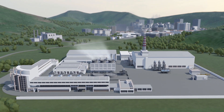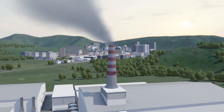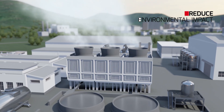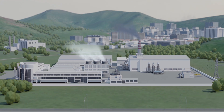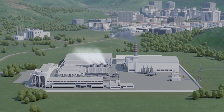Nowadays, words like climate change and sustainability are becoming more and more popular. Energy-intensive industries are taking part in this global challenge with the objective to reduce their environmental impact and at the same time lower their energy costs. Turboden offers the latest technologies designed to support industries on their path towards decarbonisation.